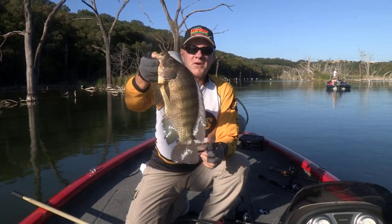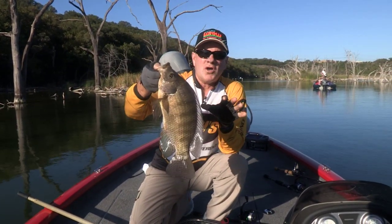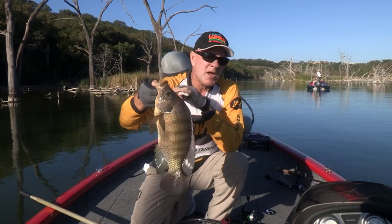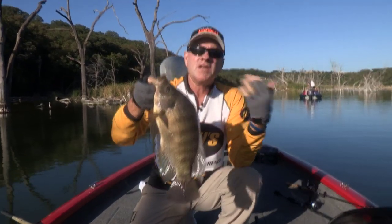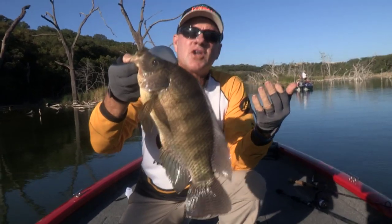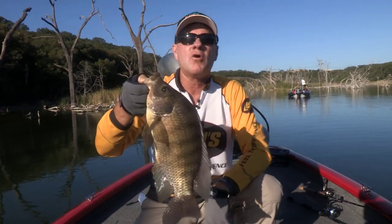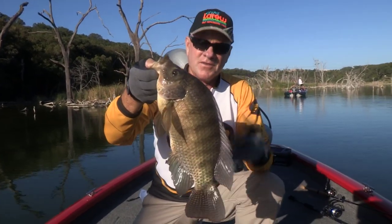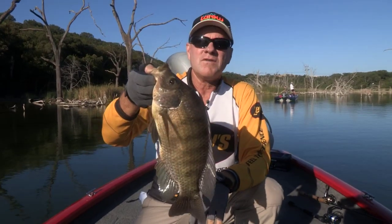These fish are very prolific. These fish spawn constantly — they will reproduce so fast it's unbelievable. They were brought here and introduced into several lakes in the south to try to control vegetation, to control all the grass, milfoil, and hydrilla that was taking over a lot of the lakes in the south. And they do a very good job of that. The problem is they just overpopulate very, very quickly.